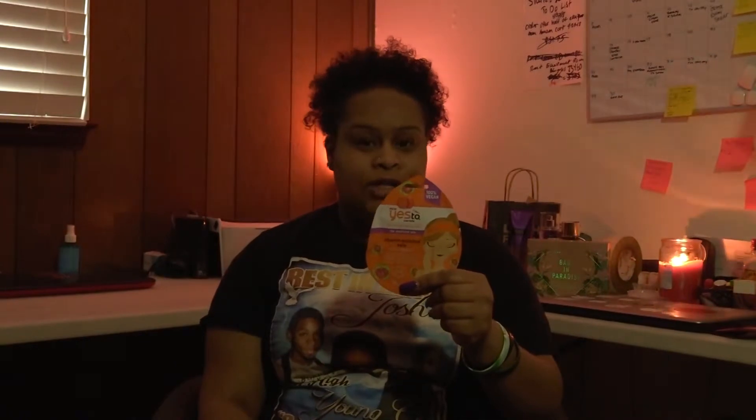Then I have my Yes To Carrots Vitamin Enriched Kale Mud Mask. I bought this one from Target — I think it was like $2. It's 100% vegan, and I'm looking forward to that. I have done other Yes To face masks and I will link those down in the description below.